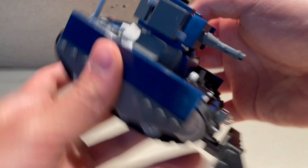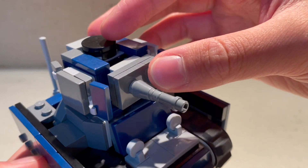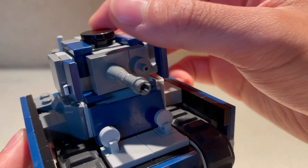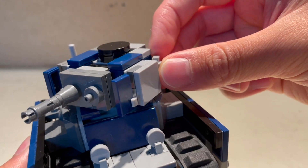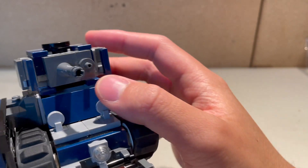Moving on to the turret: you have a full 360-degree rotation, some elevation for the main gun and its coaxial machine gun. You also have extra side plating for the commander, and a cupola so he can see out without sticking his head out like a sore thumb.